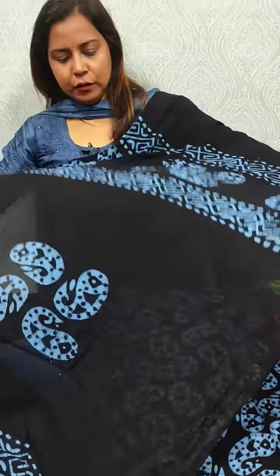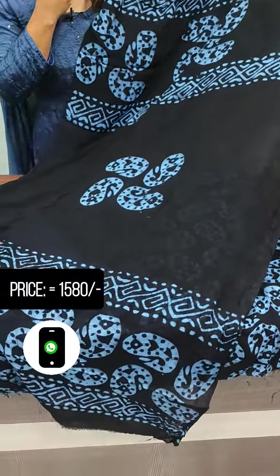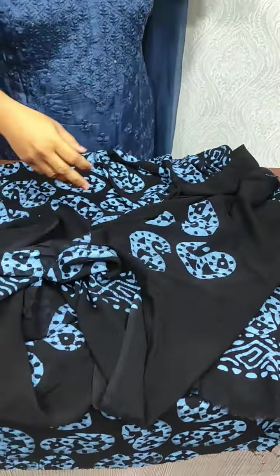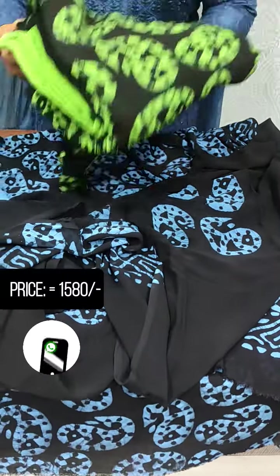This is the full item for the print. Next, we have a black and green color.